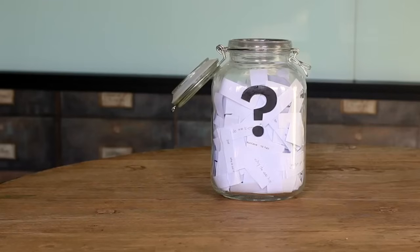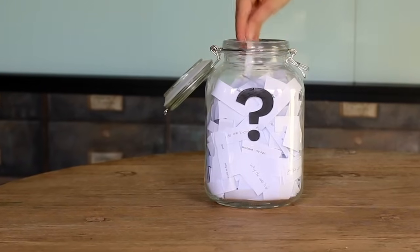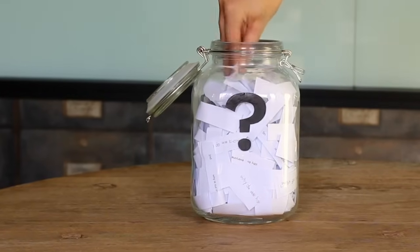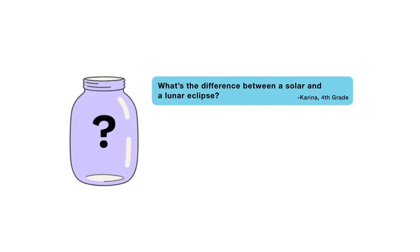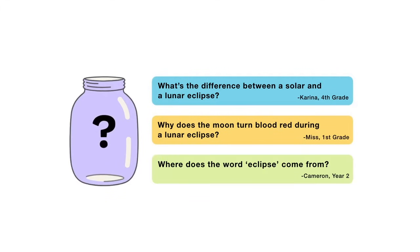That's all for this week's question — thanks Benjamin for asking it. For the next episode, there's a lunar eclipse coming up. I reached into my question jar and chose three questions about lunar eclipses. You'll get to vote on one: what's the difference between a solar and lunar eclipse, why does the moon turn blood red during a lunar eclipse, or where does the word eclipse come from? Submit your vote when the video is over. There are mysteries all around us — stay curious, and see you next week.